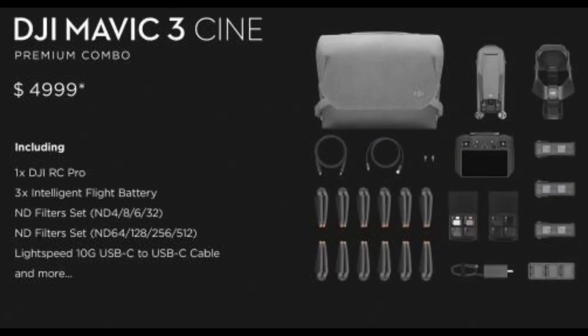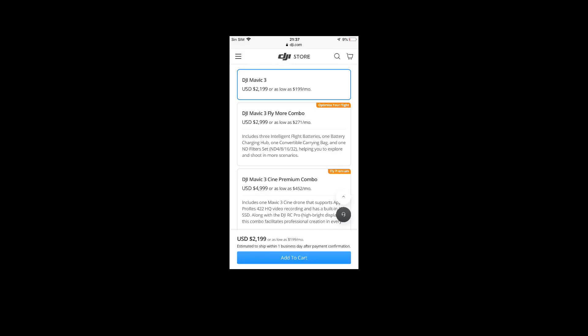I am not surprised — these prices are definitely quite high. We already knew what was coming and I think we were all prepared for this. Let me know your thoughts: do you think the pricing is too high, justified, or unjustified? Remember, this is almost a 40% increase in pricing from the previous Mavic 2 Pro.